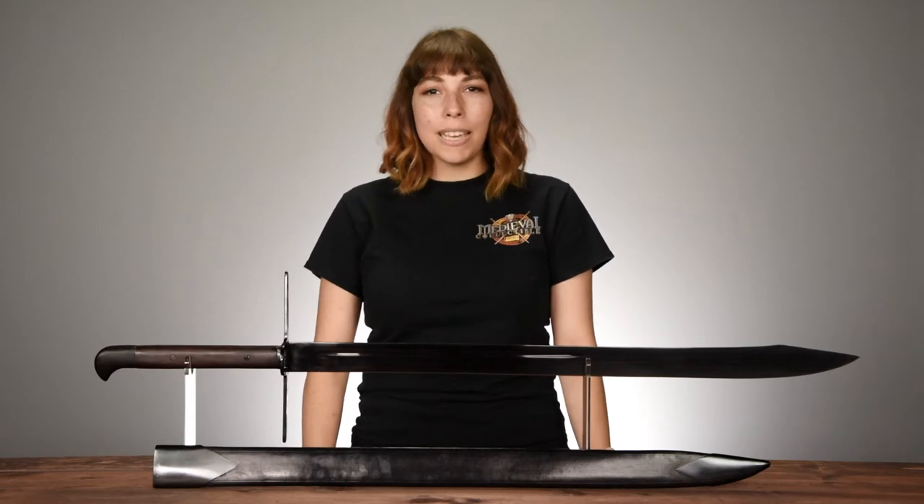So why is it called the Gross Messer? What does that name mean? Well, this sword type actually originated in Medieval Germany, so it's been given a German name. Gross Messer basically translates to 'big knife,' and there's not a more straightforward way to put it.